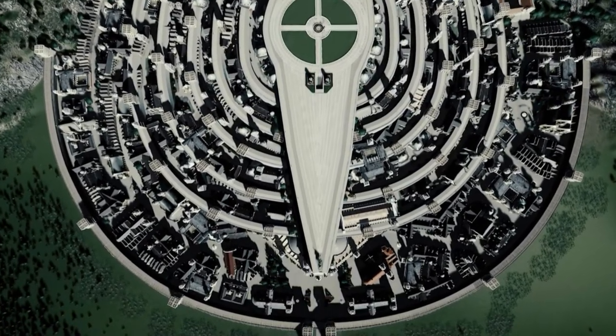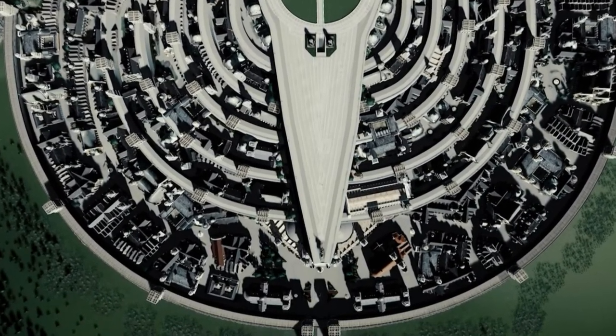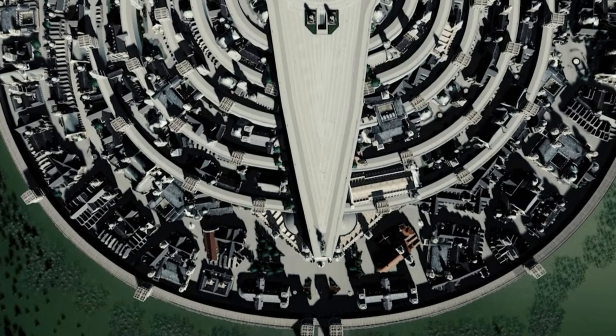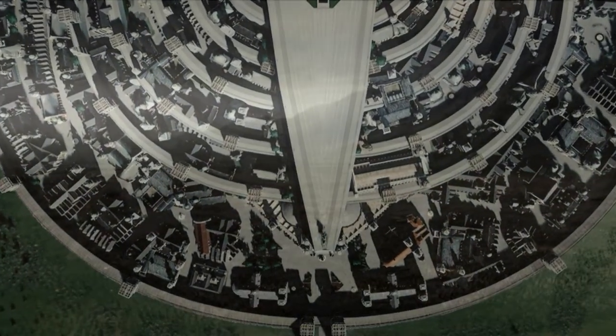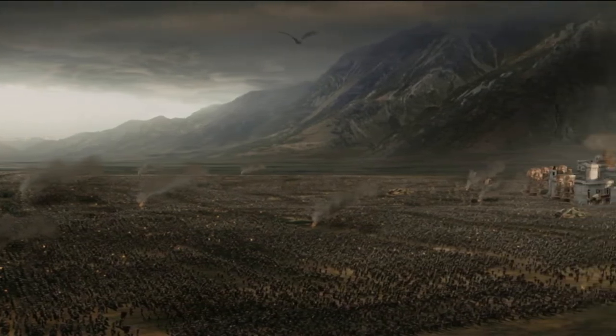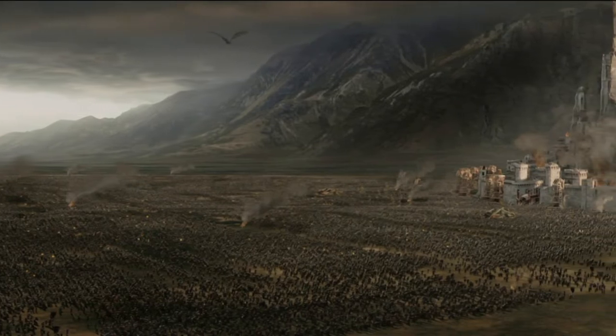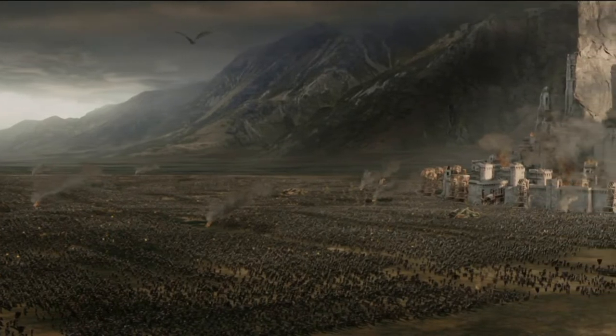However, Sauron knew that the gate into the city was the key to the fall of Gondor. The battering ram, as described in the Red Book of Westmarch, was said to be massive in scale. Here is the passage concerning Gondor and the siege of Minas Tirith.